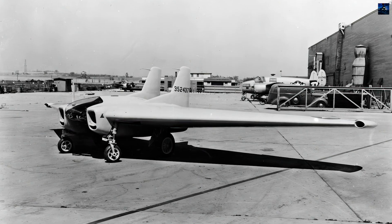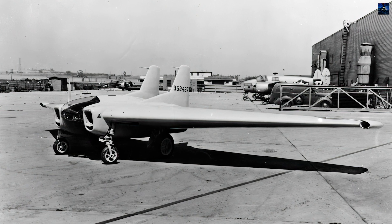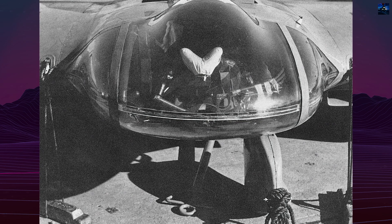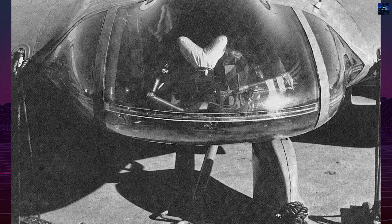Despite its failures, the XP-79B added to Northrup's experience with flying wing designs. The aircraft was originally intended to ram enemy bombers, with armored glass and plating to reinforce the wings. When this concept proved impractical, the aircraft was equipped with four Browning M2 machine guns.